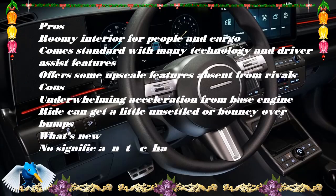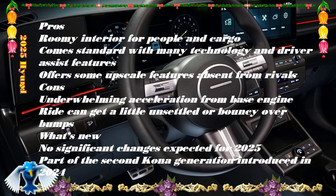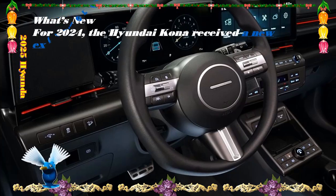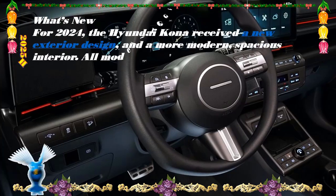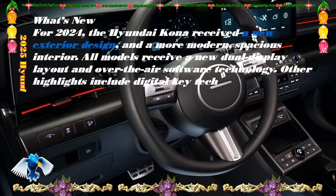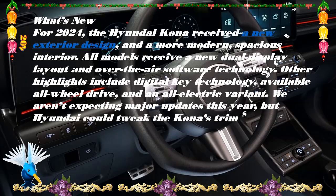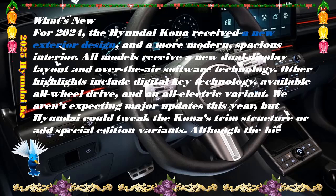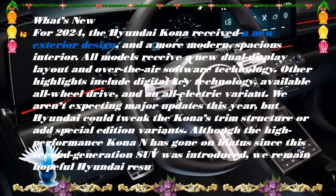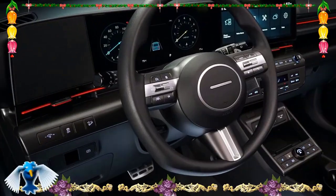There are so many subcompact SUVs on the market that it can be hard to stand out. But the Kona is one of those vehicles that breaks through the noise with its futuristic exterior design and high-tech interior. The Kona should continue to put up a strong fight against the Subaru Crosstrek, Toyota Corolla Cross, and Ford Bronco Sport.